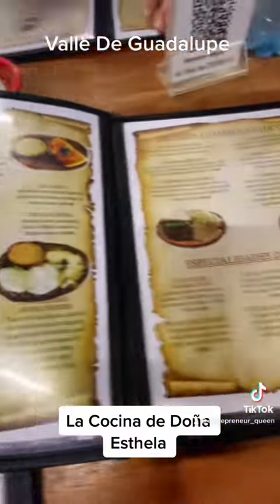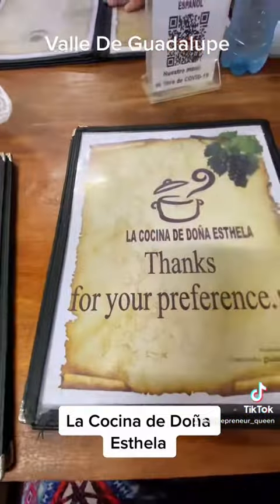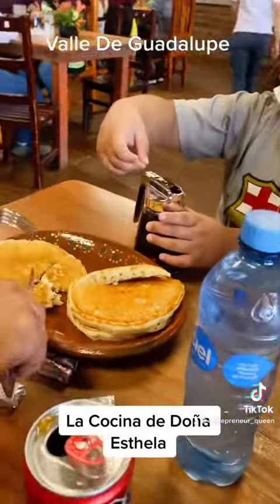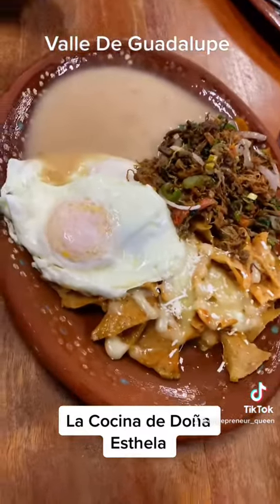They have a big selection of Mexican plates. They also have American plates, which is what my son had — he had pancakes, of course. He can't live without pancakes! They also serve you some fresco queso at the table with some chips.